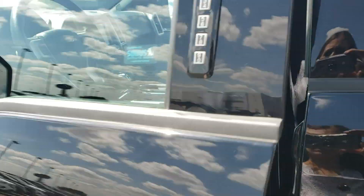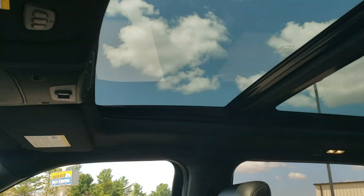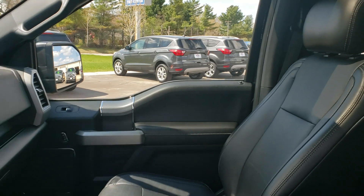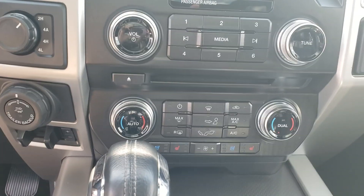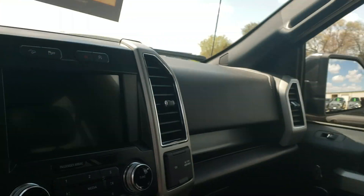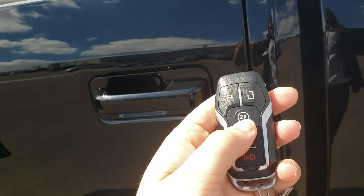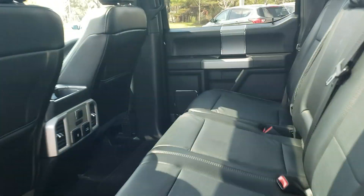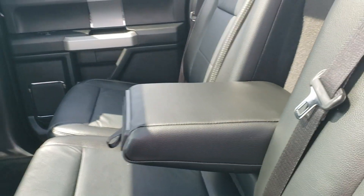Let's hop in here real quick. It's got the power rear window — you don't have to climb over the seat. You've got your dials for the heated and cooled down there. It's got the remote start. Get good and comfy. Heated rear seats.